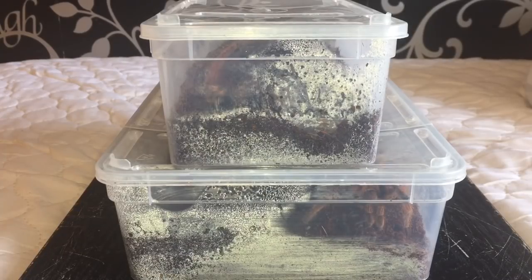These two tarantulas I got from my friend yesterday. She was selling them — she's been asking me for the last three or four months to help sell them. She hasn't really got time for them anymore and she's got three kids to look after. I collected them from her house yesterday. The mature male G. rosea sold straight away and he's going to Belfast, Northern Ireland tomorrow.